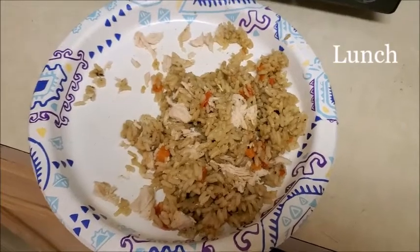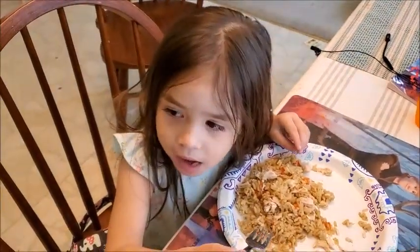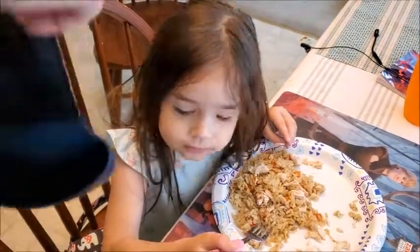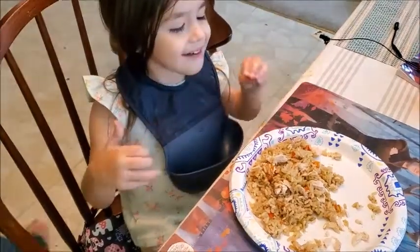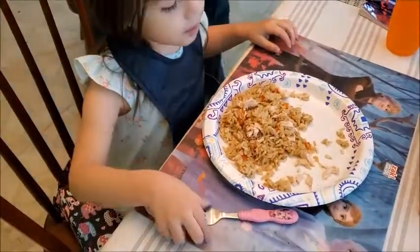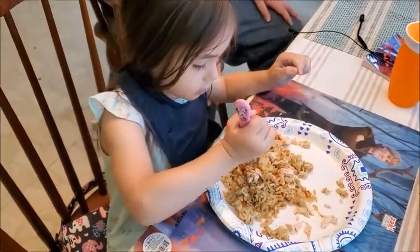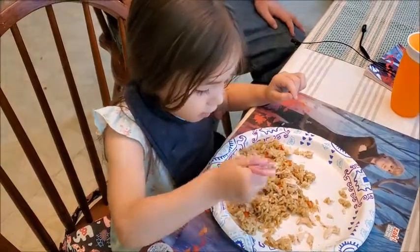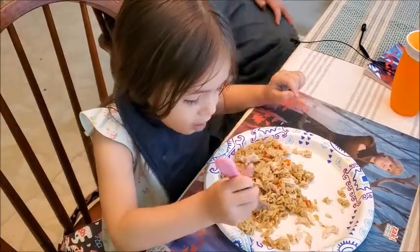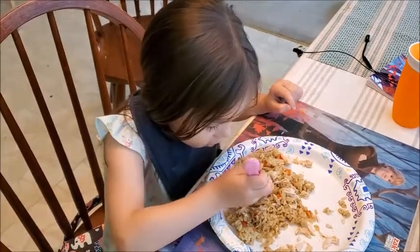For lunch, she usually eats whatever we are having that day. Here she's eating a recipe I made in the Instant Pot — it has rice, chicken, red bell peppers, and carrots. I usually mix it all up because lately she's been picky. When I separate the food she'll eat, for example, the chicken and leave the rice, or eat the carrots but not the red bell peppers. So I prefer to mix it all up so she can eat everything.